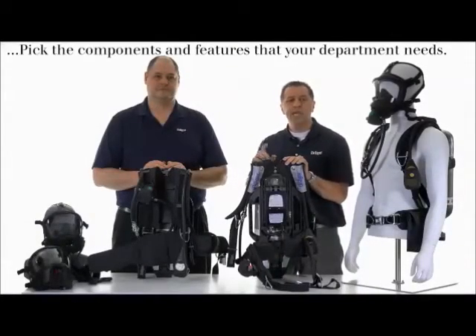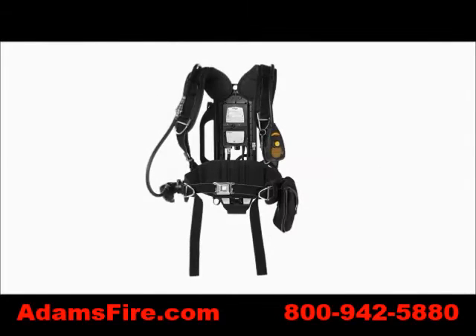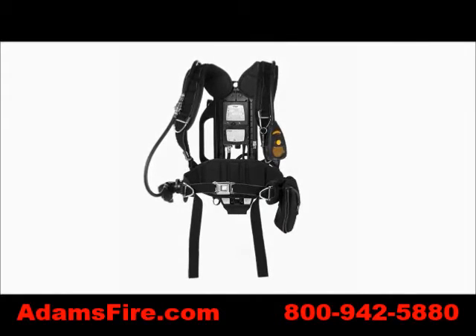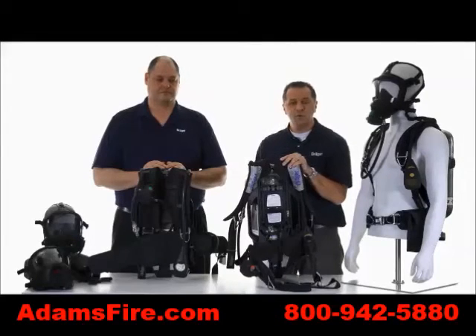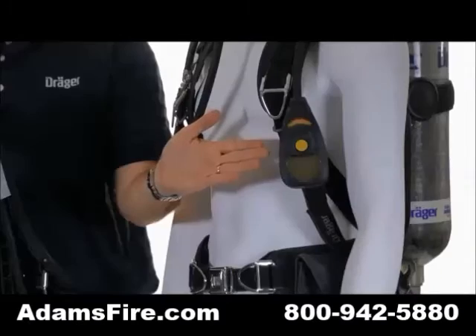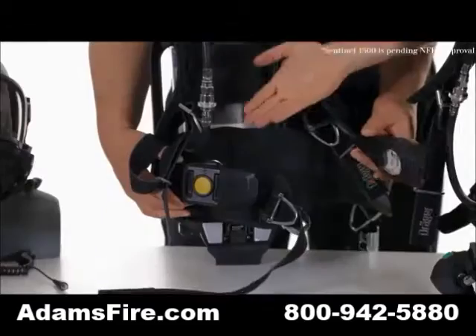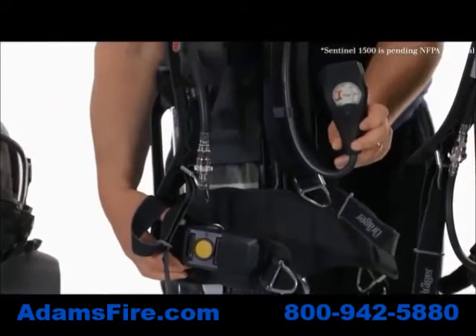Draeger will be offering two carrying systems: the PSS 7000, which is our fully articulating backplate, as well as the PSS 5000. We will also have two options for your monitoring system — the Sentinel 7000, as well as the Sentinel 1500 with the transmitter gauge.